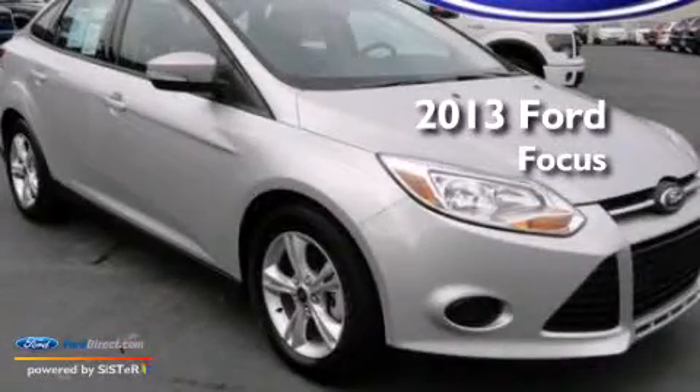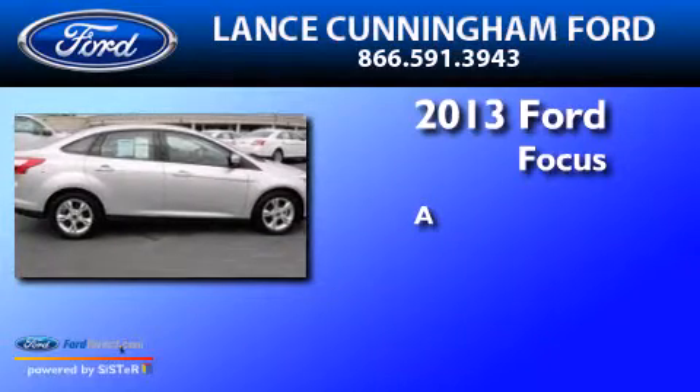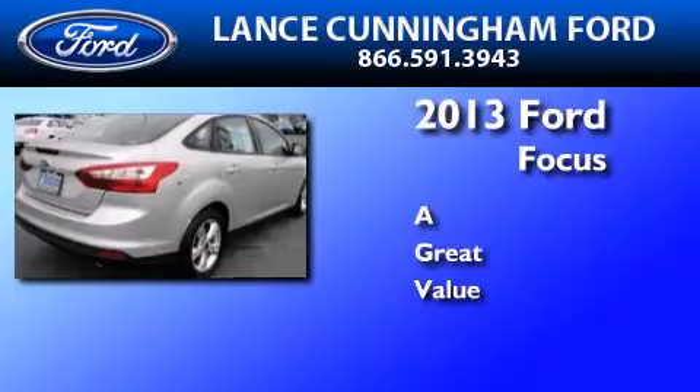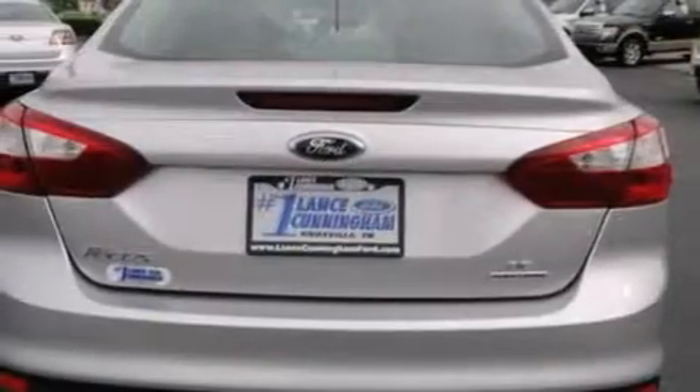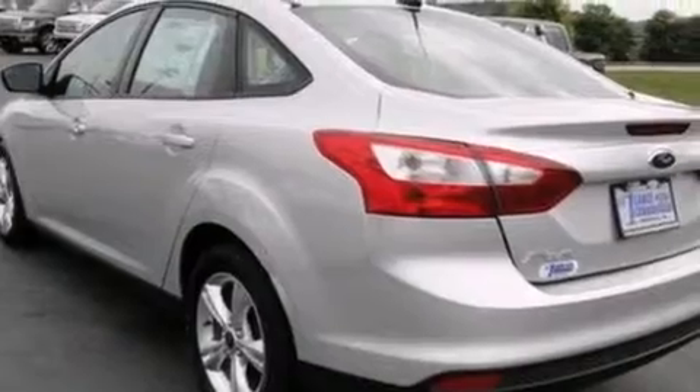This is a brand new 2013 Ford Focus. Its top features include a multi-link rear suspension, aluminum wheels, and traction control and stability control systems.